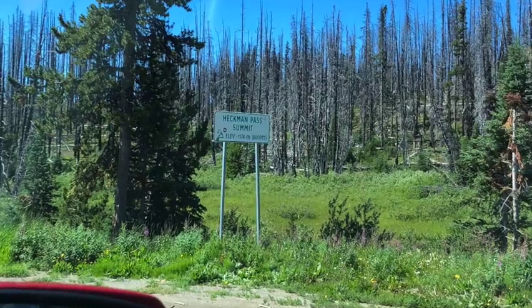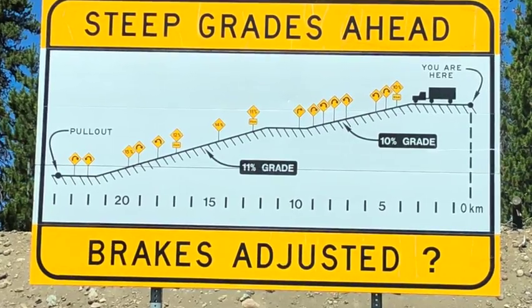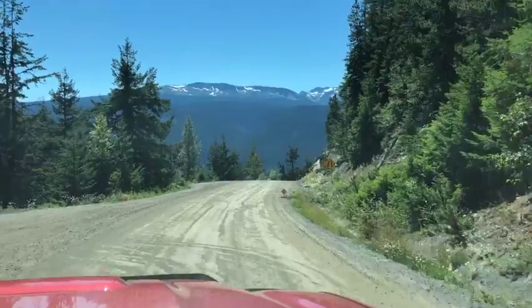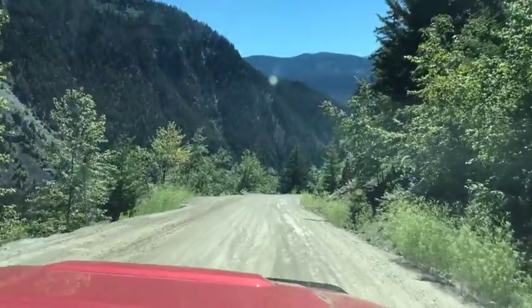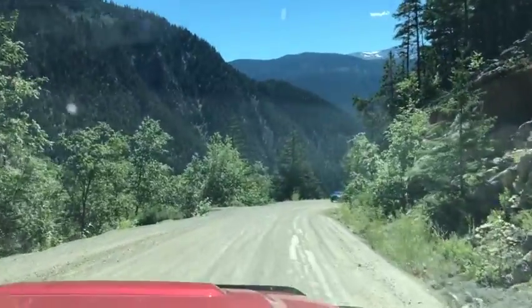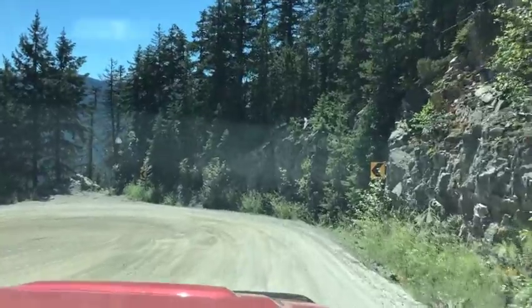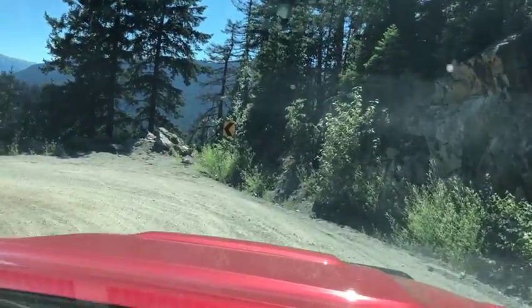Driving into Bella Coola on Highway 20 is an amazing experience — the road can be challenging for some. It includes 11 kilometers of switchbacks on the way up to Heckman Pass, nicknamed The Hill, which is about 5,000 feet above sea level. The road then descends 43 kilometers of steep, narrow road with sharp hairpin turns and a few switchbacks to the Bella Coola Valley. If you've got a truck and done any back road driving, you can just eat this thing for breakfast — simply put it in low gear with very few brakes applied.